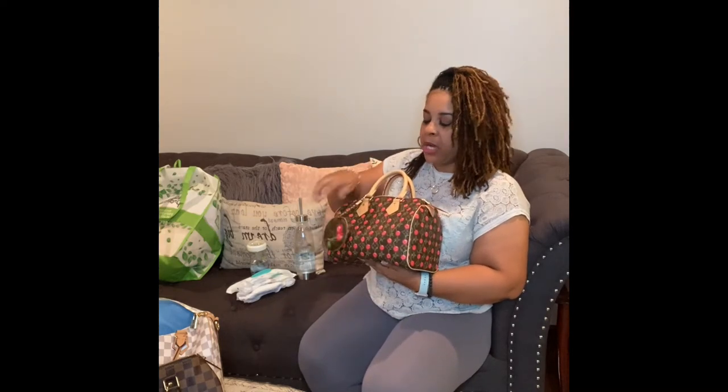I'm not currently wearing this bag — to me, this is more of a spring and winter bag. The cherries make it spring and summer as well, so you can pretty much wear this all year round. The cherries make it a spring-summer bag, and the red makes it a winter bag.